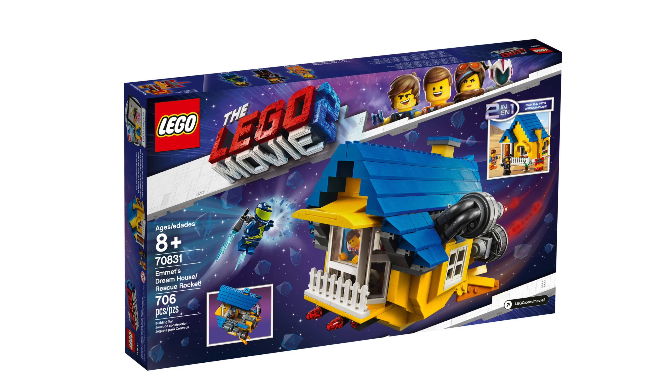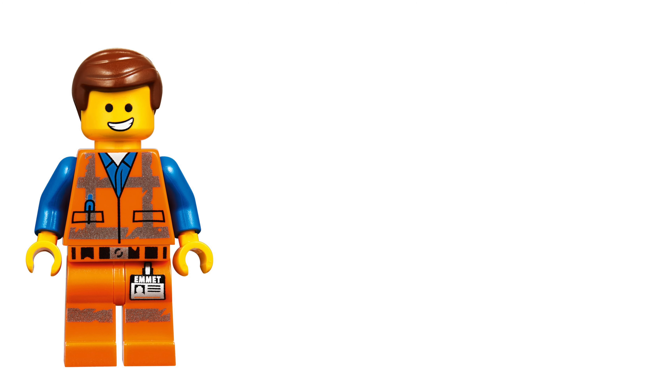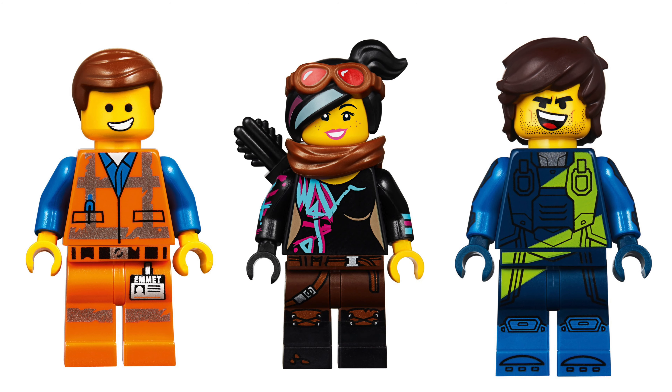This is Emmet's Dream House slash Rescue Rocket. The set number is 70831, 706 pieces are required to build it and it will cost $70. The minifigures are Emmet, Lucy and Rex.